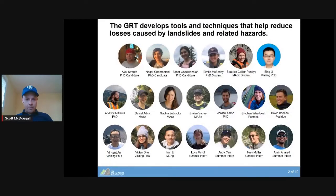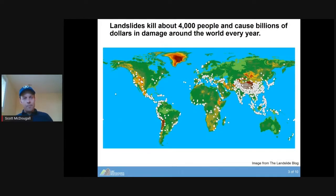When I give presentations like this, I like to show pictures of all the students who've gone through my research team in the last few years — mostly smiling faces, so it looks like they're having a good time. What we do as a research team is develop tools and techniques that help reduce losses caused by landslides and related hazards. Landslides kill thousands of people around the world every year and cause billions of dollars in damage, especially to transportation and communication infrastructure.